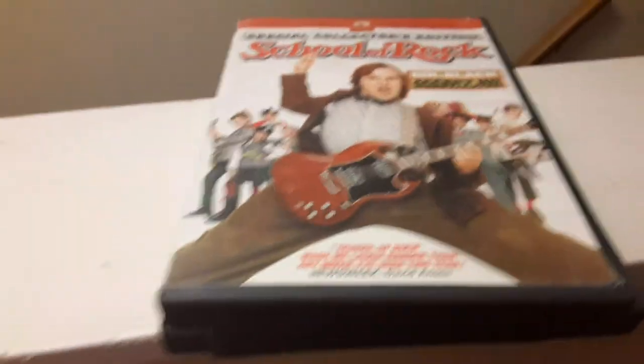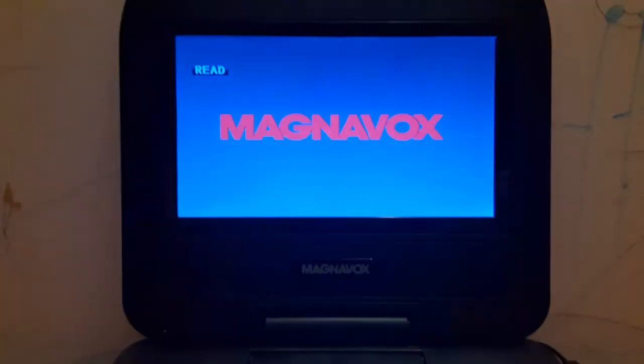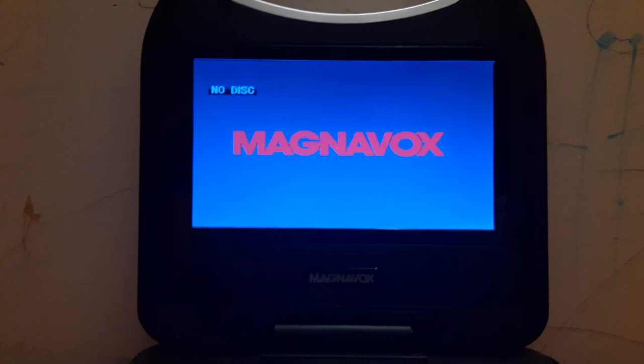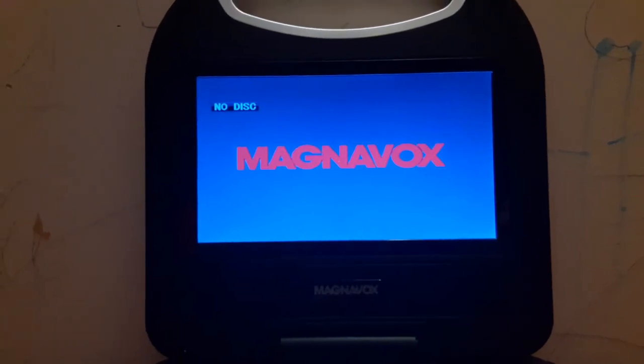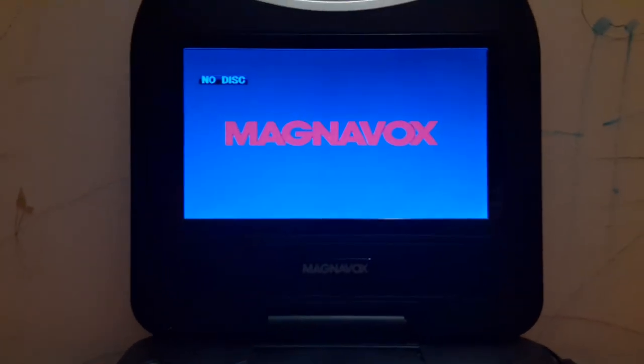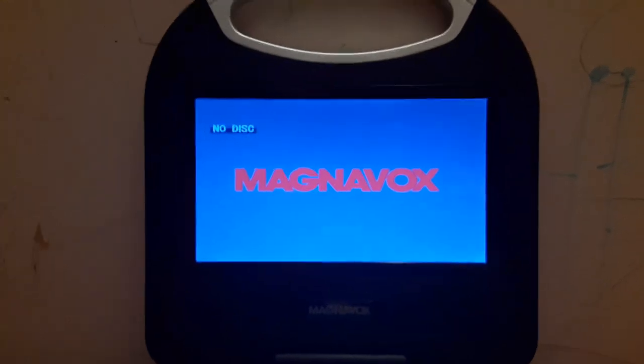Okay, that was the Paramount DVD logo recorded on my portable DVD player. That concludes testing all my DVDs on the Magnavox portable DVD player. If you're new to my channel, make sure to hit that like button and subscribe, and that notification bell, so you won't miss a video when new uploads are up. Till then, this is SSG Movie Corner signing off. I'll see you later.